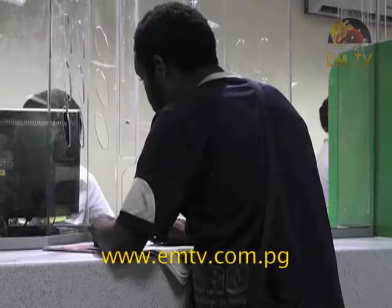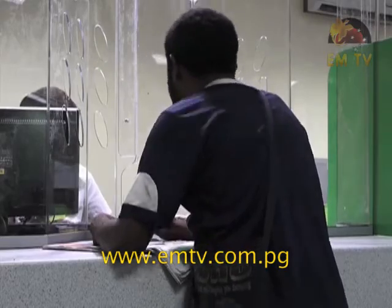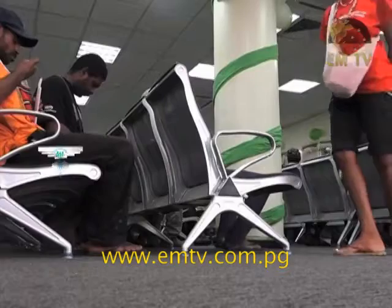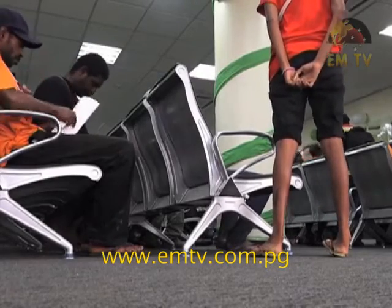The new setup includes five additional counters, which will also cater for more visas as well. The sitting area has also been extended with new seats for customers to sit down while waiting for their turn to be served.